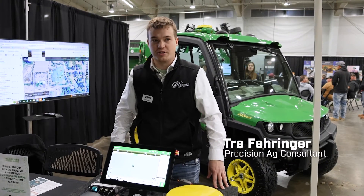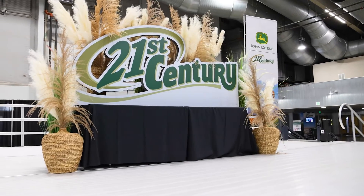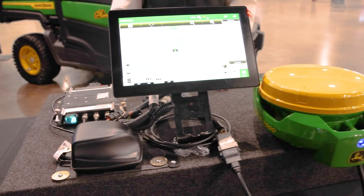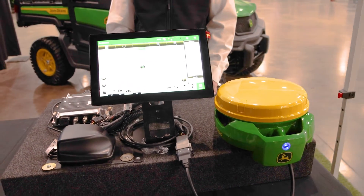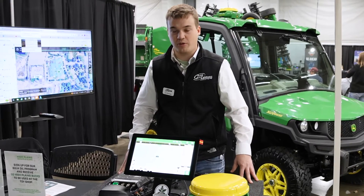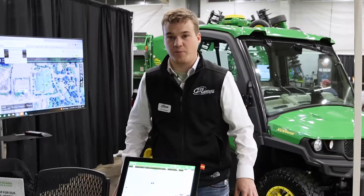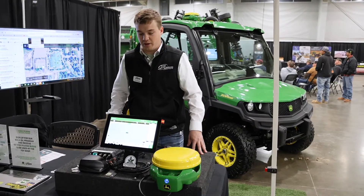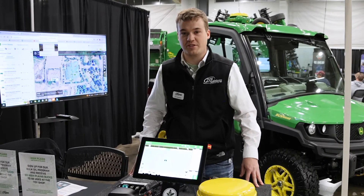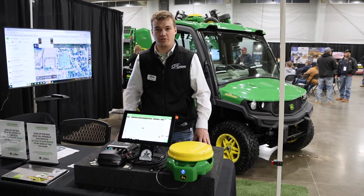I'm Trey Ferringer, a Precision Ag Consultant out of Sterling, here at the High Plains Expo in Greeley, Colorado. What we have here is our new G5, our SF7000, and the modems. You can get this all as one kit — we're calling it the Precision Ag Essentials Kit. Basically, you get all this for the price of $2,000, and then you pay a yearly subscription of $2,000 for the licensing on the display for section control and auto track.